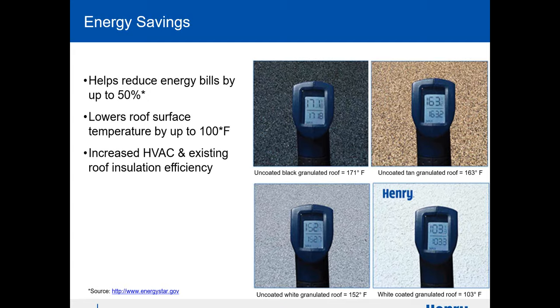Regarding energy savings — if you have a black color roof, there are tax incentives to go to a white cool roof. You can bring down the temperature drastically. One example shows a black granulated roof at 171 degrees versus a white roof at 103 degrees in the same city. That would greatly reduce your HVAC use, which obviously means energy savings.